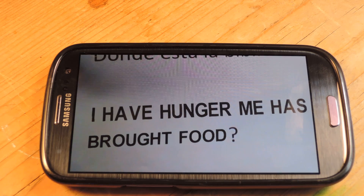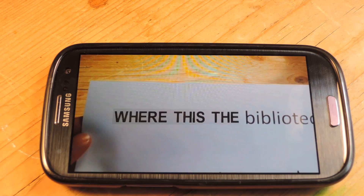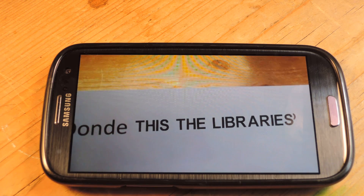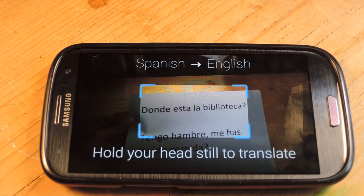Let me pan back up to this other one. Where is the library? And if I move around real quick, you can see that that actually says "donde está la biblioteca?"